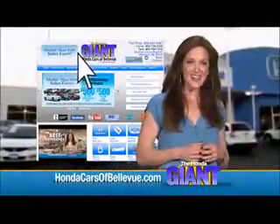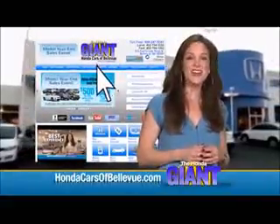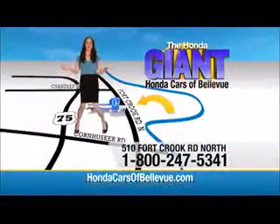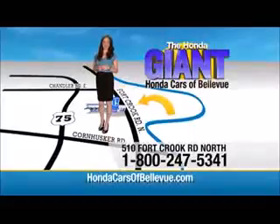Find this and many more quality pre-owned vehicles at hondacarsofbellevue.com — serving the heartland for over 30 years, one happy Honda customer at a time. Honda Cars of Bellevue: one small step off Kennedy Freeway, one giant Honda savings store.